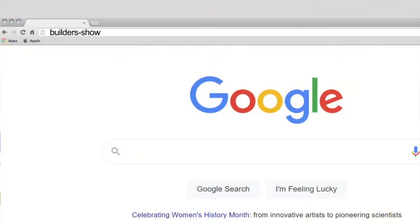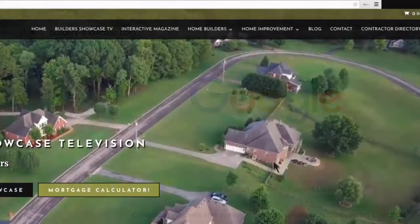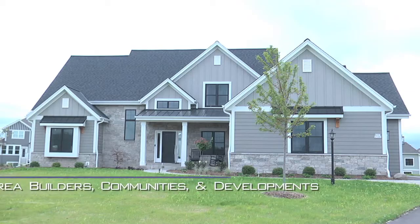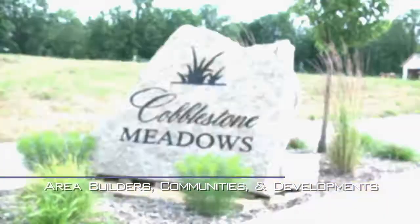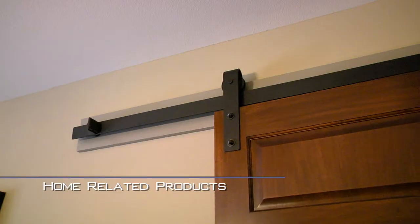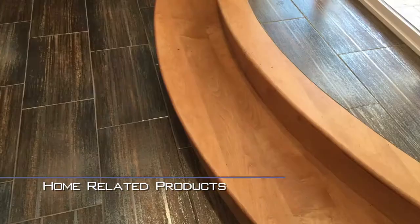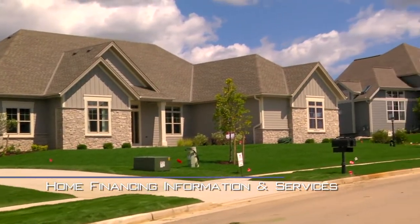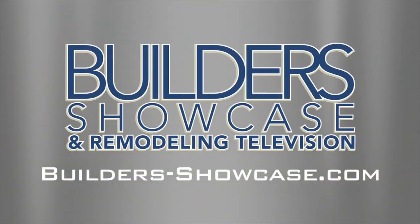You don't have to wait until Monday to start researching your new home. Builders Showcase has made it easy to get started anytime. Log on to builders-showcase.com. There you'll find information, ideas, links, and videos about area builders, communities, and developments, area remodelers, home-related products, inspiration for windows and doors to cabinets, floors, and much more. And don't forget home financing information and services. Visit us at builders-showcase.com today.